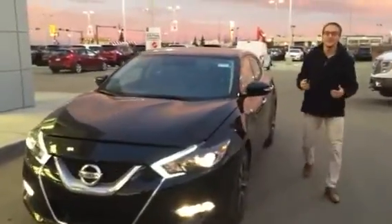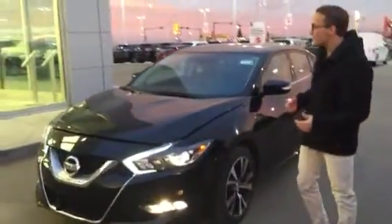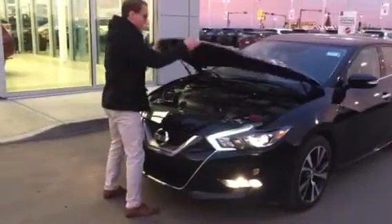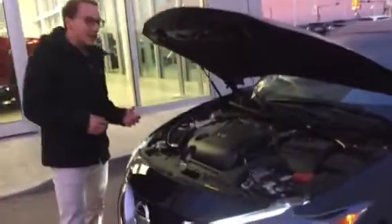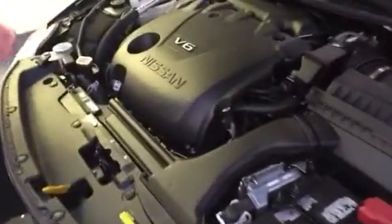This is Donovan here at LA Nissan. Just wanted to show you the 2016 Nissan Maxima. Let me pop open the hood real quick. So you got your 3.5 litre V6 engine. You're gonna have a lot of giddy-up and go, but you're still gonna have that great amount of fuel economy in that car.